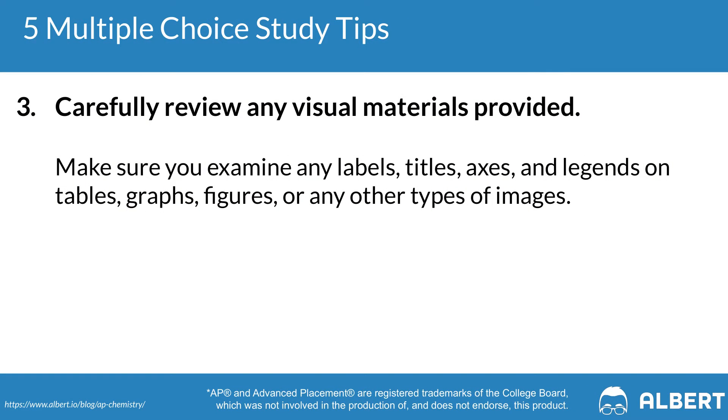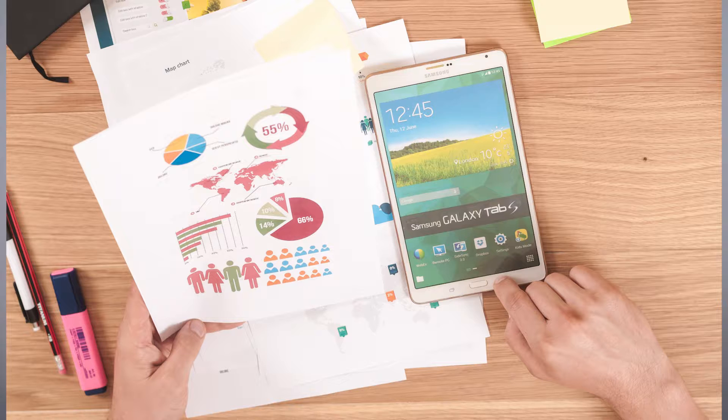Tip three is to make sure to carefully review any visual materials that are provided to you. In graphs, for example, look at the labels, the axes, the points that are plotted, as well as the trends emerging from the data. One of the key skills in AP science classes is the ability to look at data and actually draw analysis from it and interpret it.